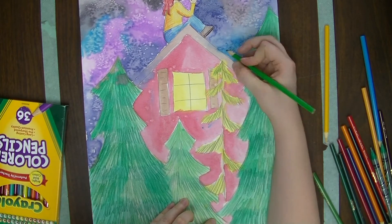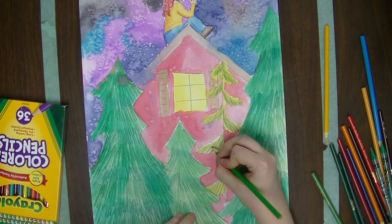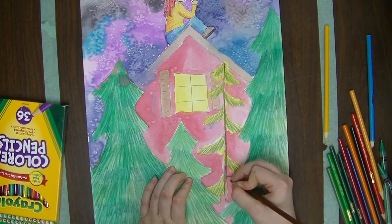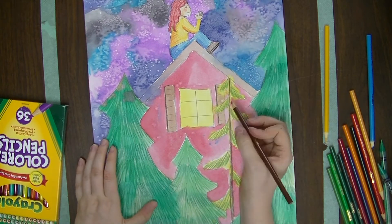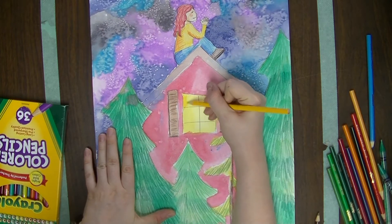Value is the lightness or darkness of an image. You'll want to have some dark areas that are in shadow, some light highlighted areas, and then some middle tones to show a wonderful value scale. Adding value helps your artwork become more realistic and adds interest.